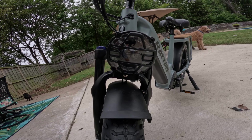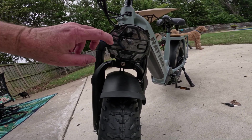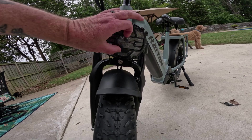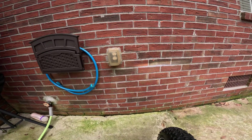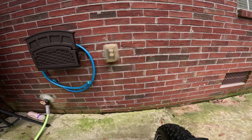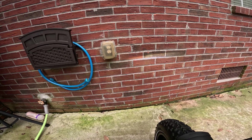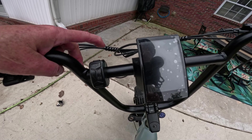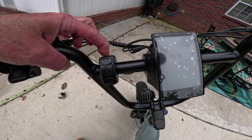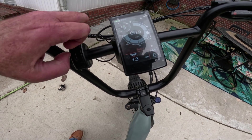The front headlight activates by pressing and holding the plus button on the controller for two seconds. It's a nice big motorcycle-style headlight and is roughly as bright as most others I've tested. The mounting brackets do restrict the beam a bit — it shines in a straight line rather than spreading wide — but it's bright enough to see what's in front of you.